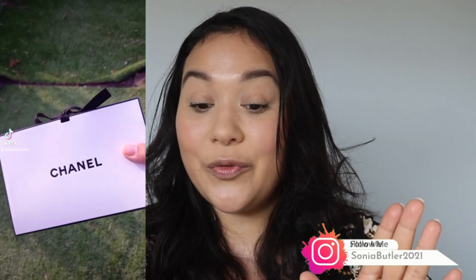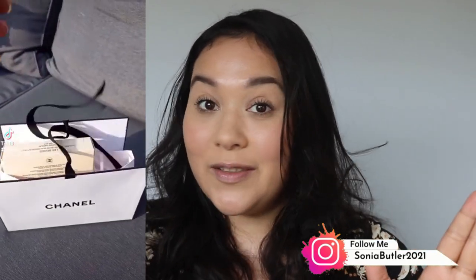What is up you guys, welcome or welcome back to my channel. If you don't know me, my name is Sonia and I love everything luxury beauty. One of the beauty brands that I follow is Chanel.